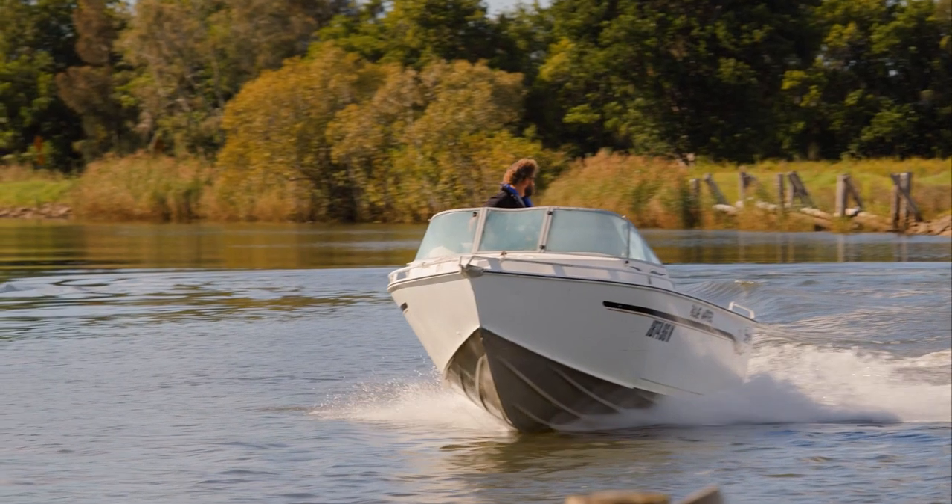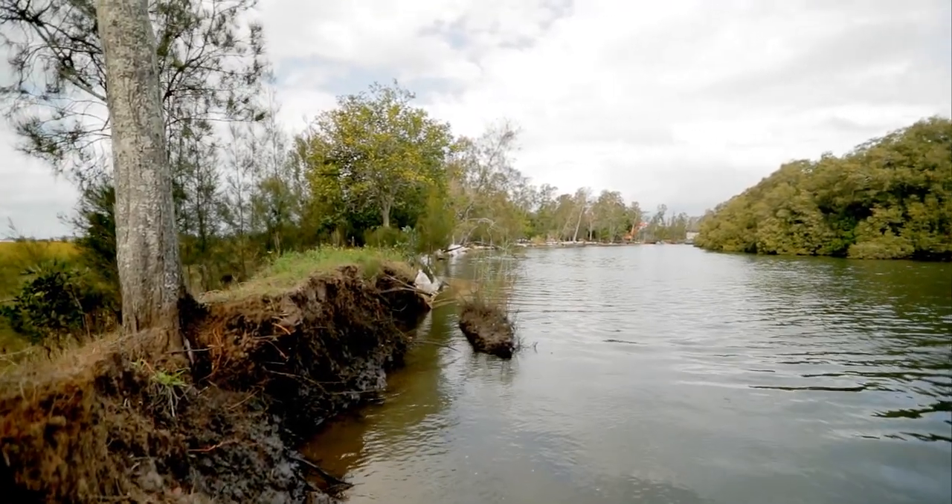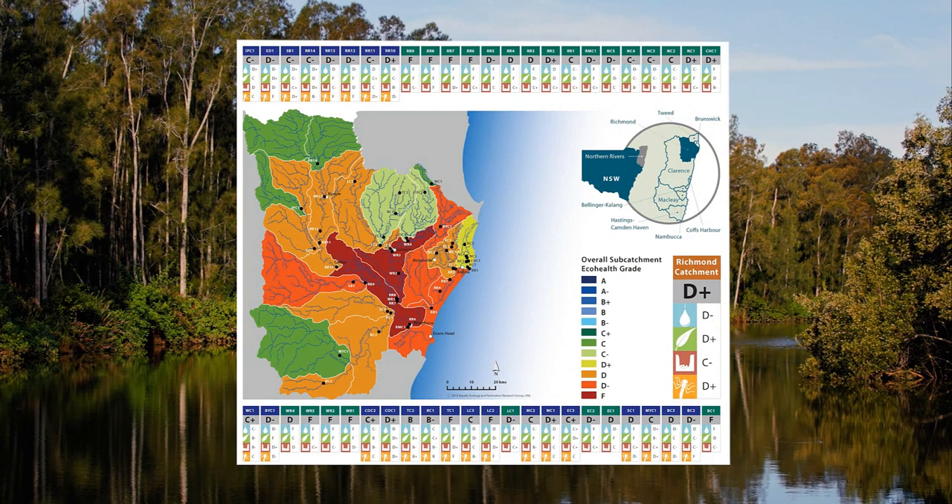For a long time, council and the community knew that the river was bad — the oyster industry disappeared, and prawning in the river disappeared. It wasn't until an examination by the state government found the river was rated D plus and was the worst in coastal New South Wales that everyone started to think we've got to do something more.